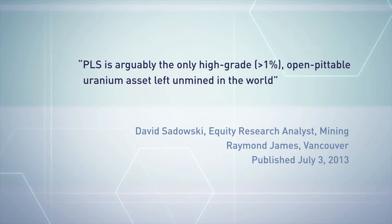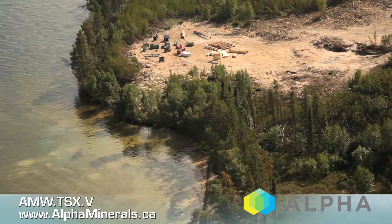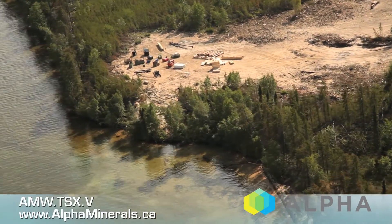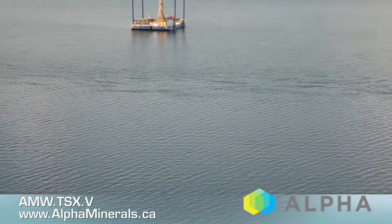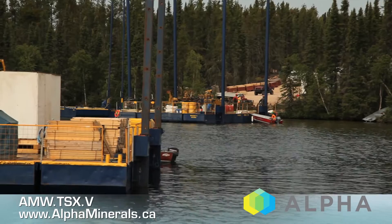I'm standing right now at the location of the discovery hole from the fall 2012 program. This is the R00 East Zone, which has a strike length of 120 meters, up to about 50 meters wide. Behind me where the barges are, you've got the 390 East Zone, and further beyond that you have the 780 East Zone.